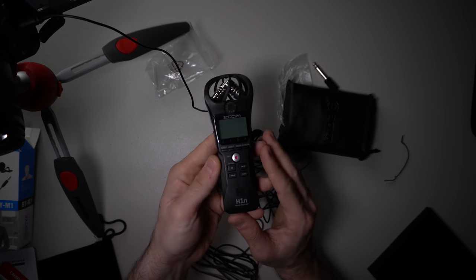The only real negative I have about the Takstar SGC-598 is that the cable doesn't unhook. If this was detachable so you could boom it, it would be like the ultimate budget mic — but then why would you buy more expensive stuff? So we've talked about all the cheap options. These are very budget ways to make your audio better without spending an arm and a leg. But here's my favorite budget suggestion if you want the best way to increase your audio.